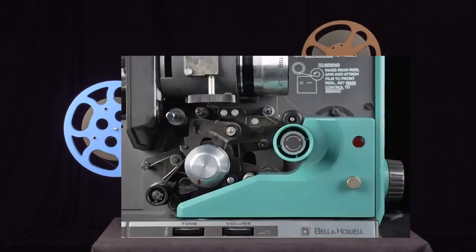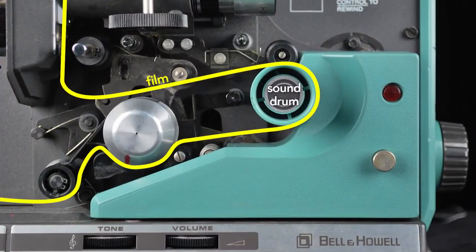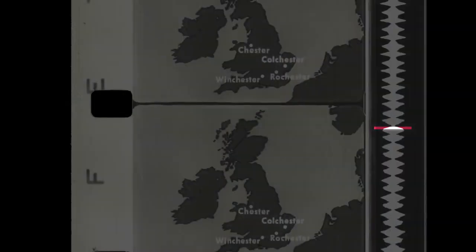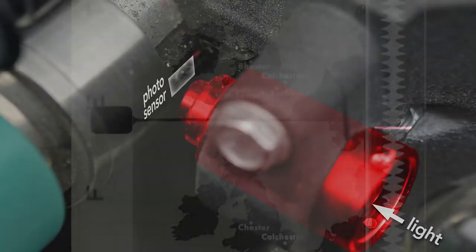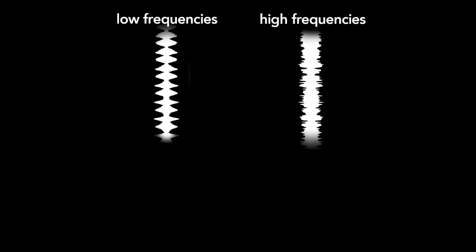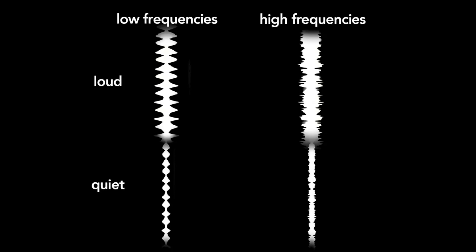Sound in movies is recorded optically on the edge of the film. After the film runs past the lamp, it runs across the sound drum. To read this optical soundtrack, light shines through a tube with a slit, which concentrates the light on a small section of the film's soundtrack. A photosensor on the other side of the film measures the amount of light passing through the film at a given time. The photosensor converts the amount of light transmitted into current, and this current drives the speakers. A soundtrack that oscillates slowly produces low-frequency sounds; if it oscillates more rapidly, it produces higher frequencies. The volume is determined by the amplitude or width of the soundtrack — louder sections are wide and quieter sections are thinner.